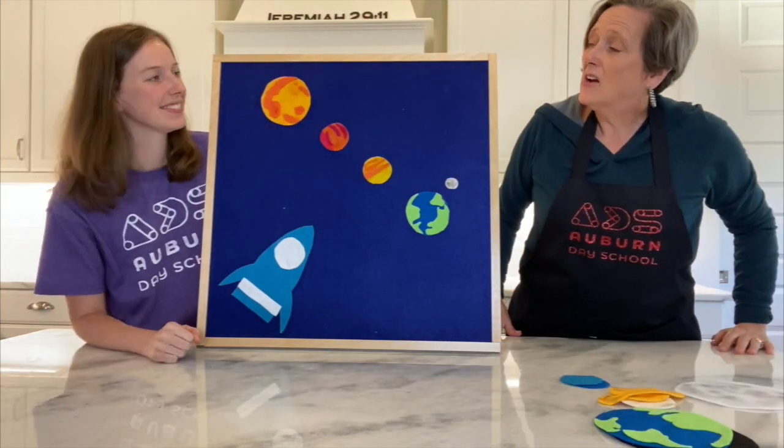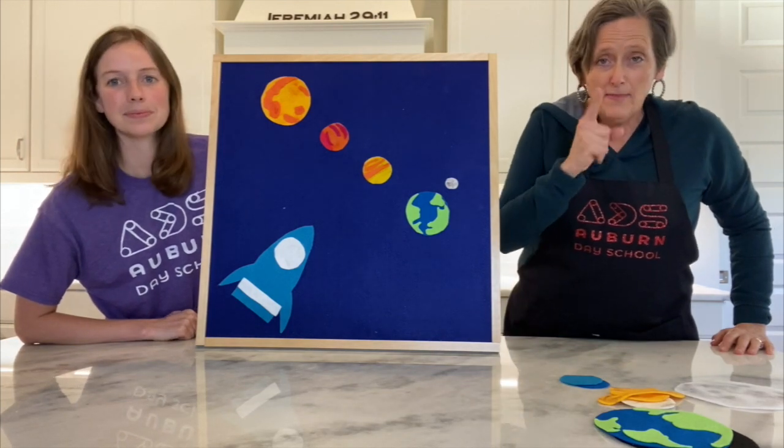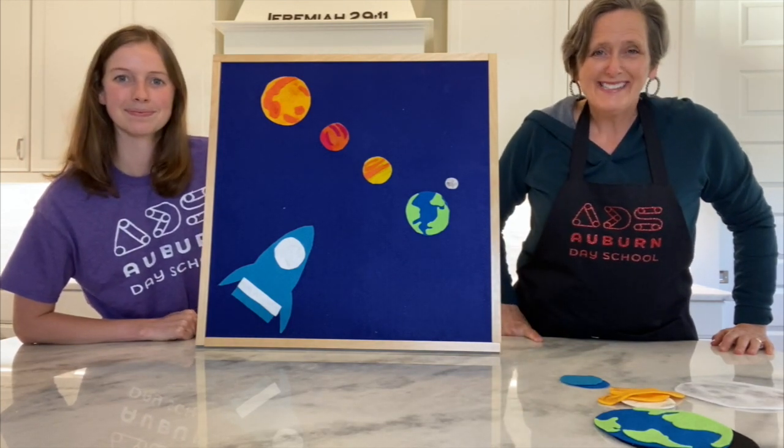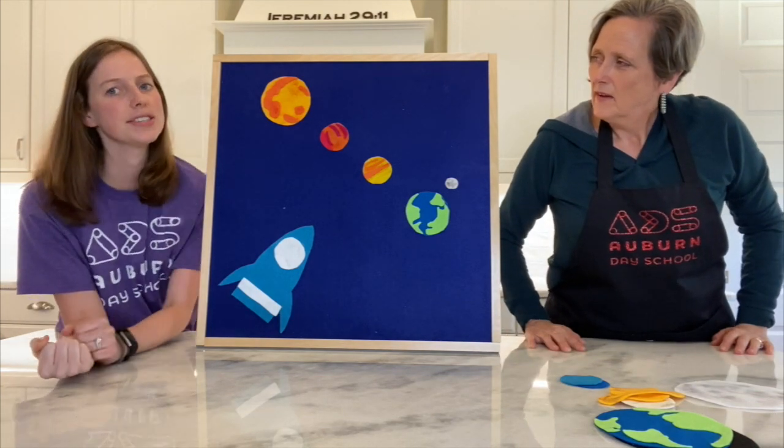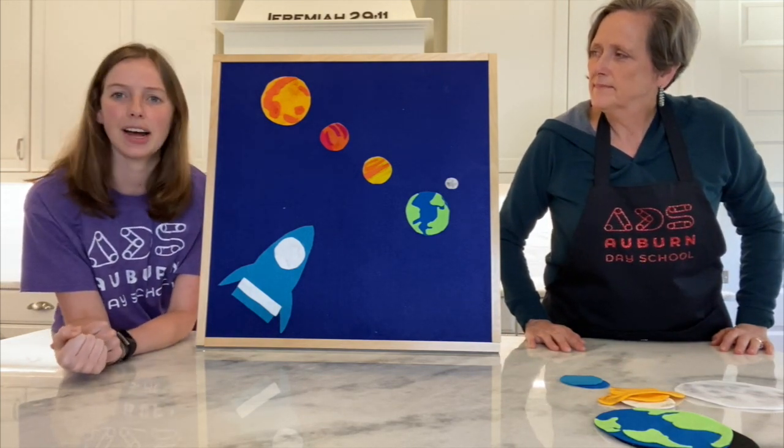We're going to use that song a lot during the lesson today, so keep that in your back pocket. I wonder what our friends know about the solar system. Let's find out.